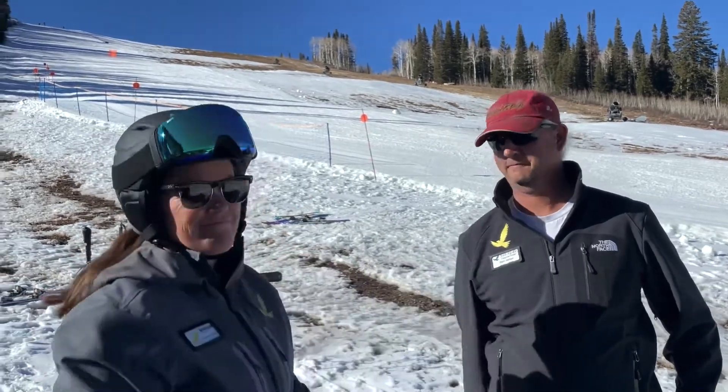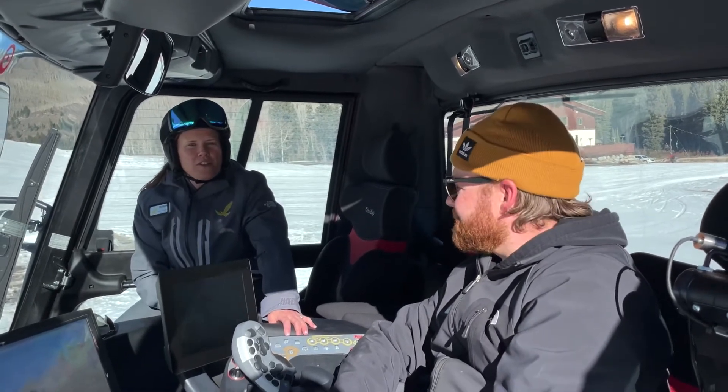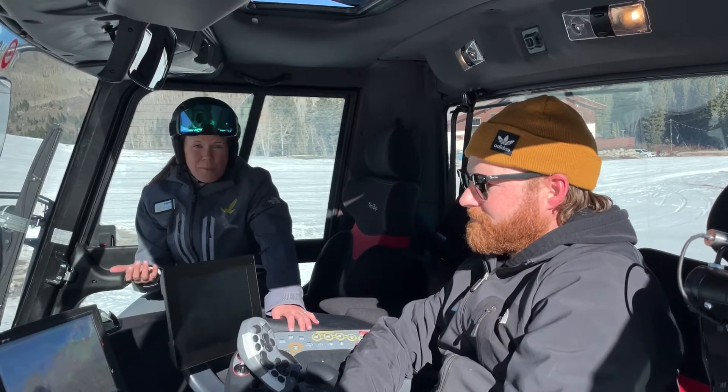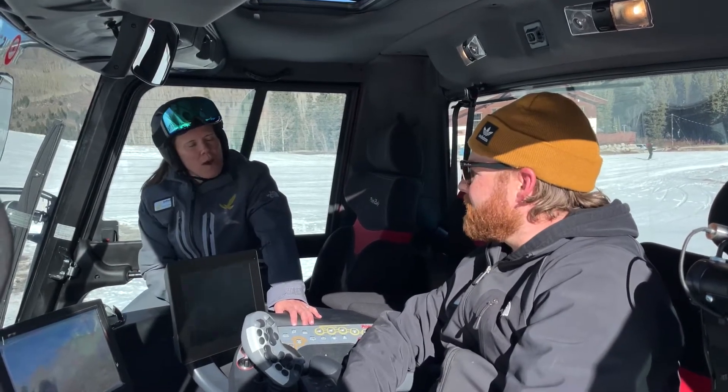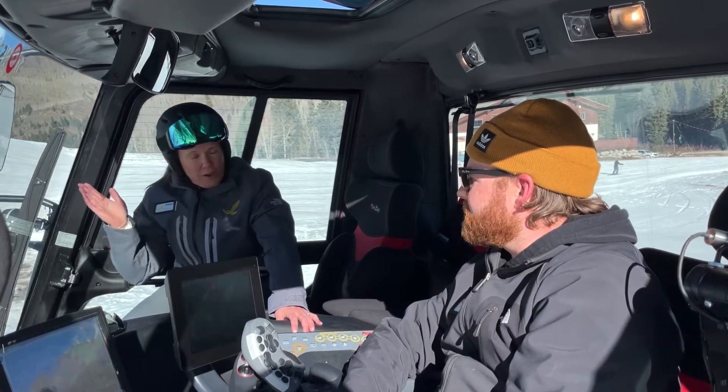Thanks, Brian. I'm here with Dylan Gore, our Assistant Manager of Slope Maintenance. Dylan's been with us for 15 years, but really Dylan grew up here. Dylan, can you talk a little bit about what it takes to move snow around on this mountain to get these trails ready for fresh corduroy?